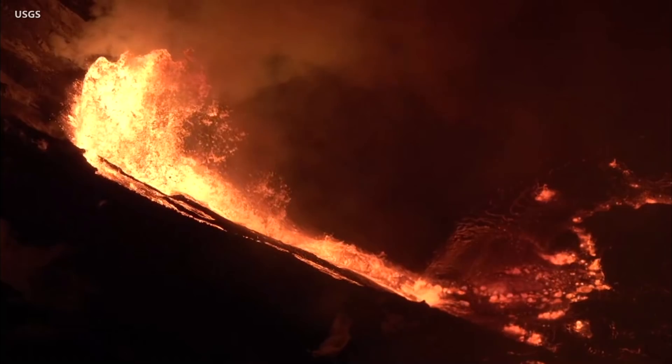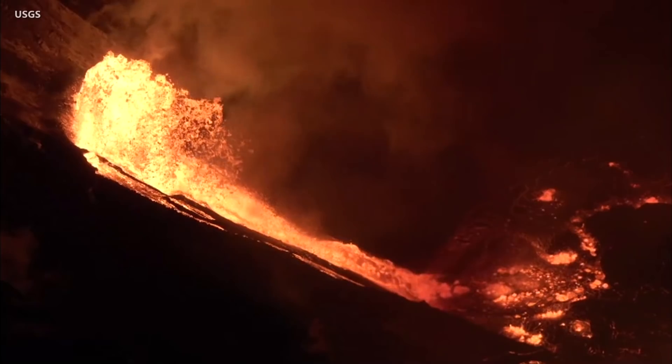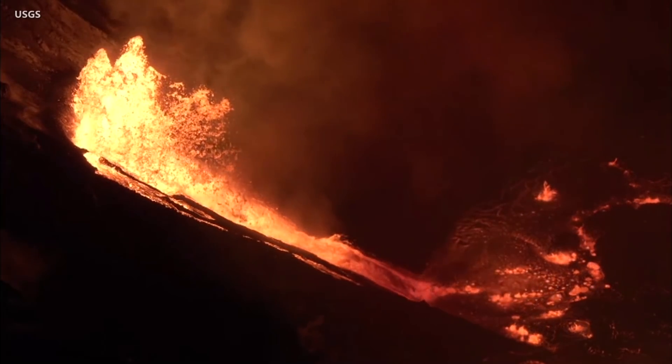Scientists calculate that since the start of the eruption on Sunday night, approximately 10 million cubic meters of lava have been erupted — the equivalent of over 2 billion gallons. This covers a surface area of about 33 acres.